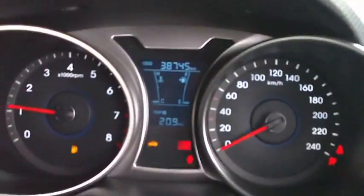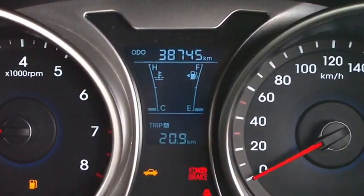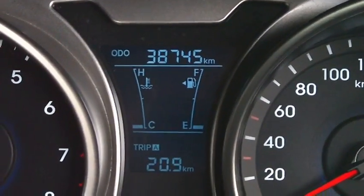I'll just start her up so you can see here in front of you. I'll just point out the keys that are on at the moment — odometer is sitting at 38,745 K's.